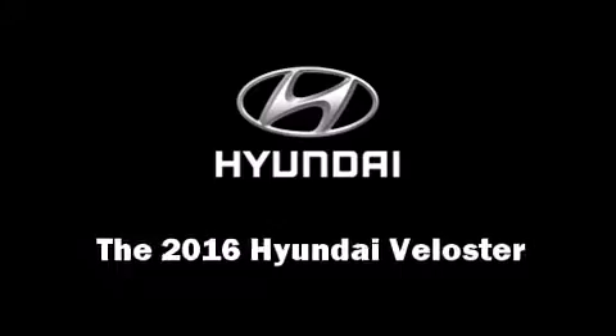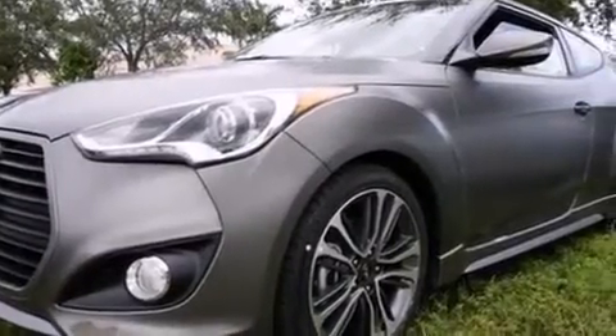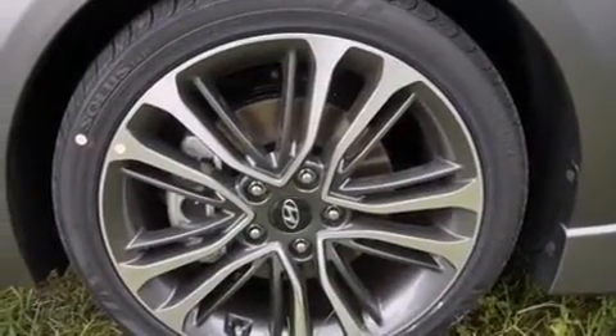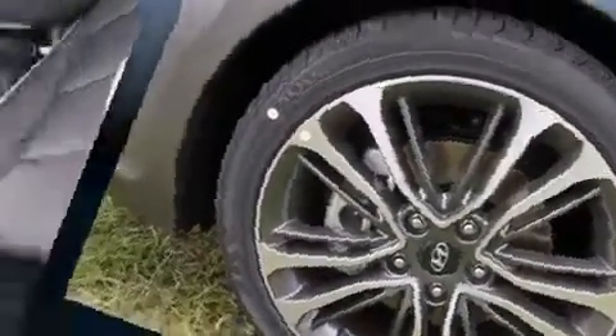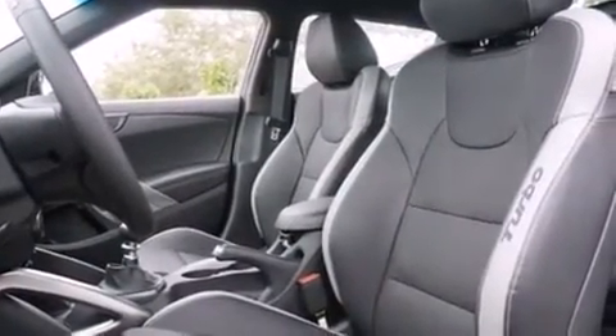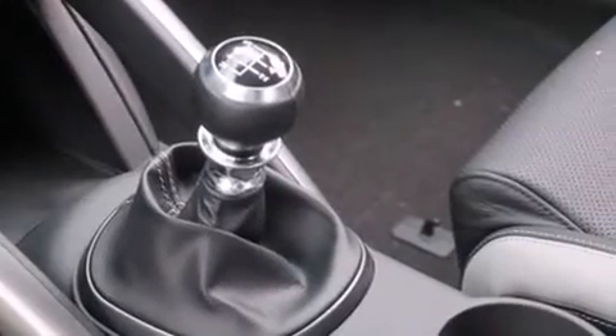The 2016 Hyundai Veloster — under the hood you'll find a four-cylinder engine with more than 200 horsepower, providing a smooth and predictable driving experience. Turbocharger technology provides forced air induction, enhancing performance while preserving fuel economy.